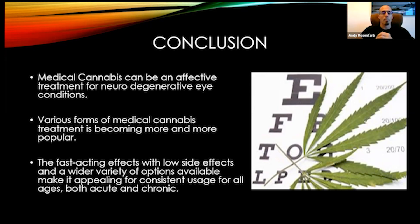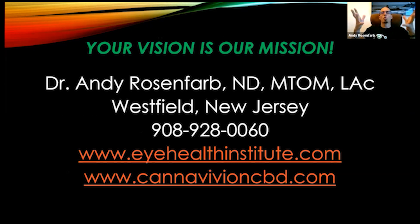Various forms of medical cannabis treatment are becoming more popular — things like CBD eye drops are being investigated. Right now they're still too acidic, but they're fast-acting, low side effect, safe, effective, and very bioavailable. They help people of all ages — we have patients as young as four or five years old and as old as 95 taking our product. Whether it's acute, chronic, traumatic, longstanding, or just starting — there's a lot we can do for these eye conditions. As usual, your vision is our mission. We're always here to help. All we're about is giving you tools, and our hope is that you'll find and resonate with some of the suggestions.